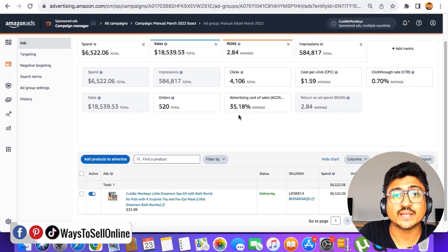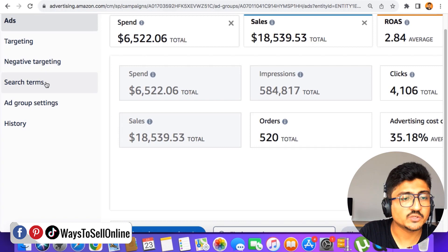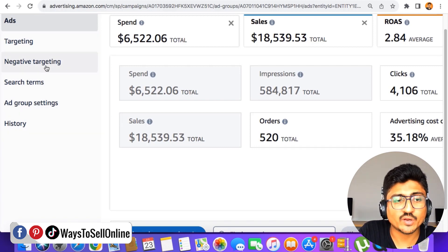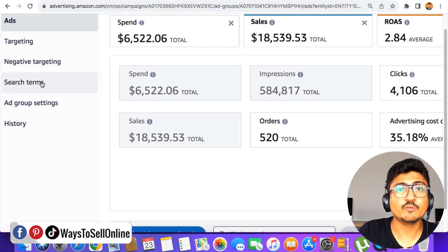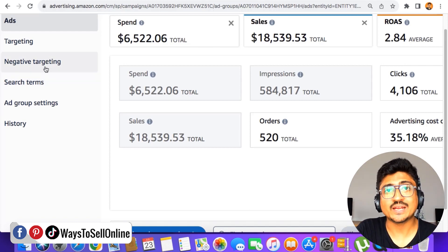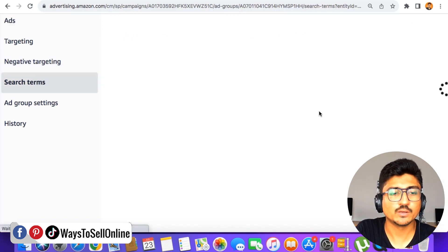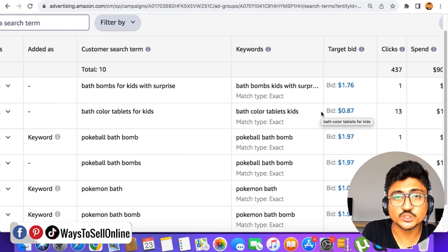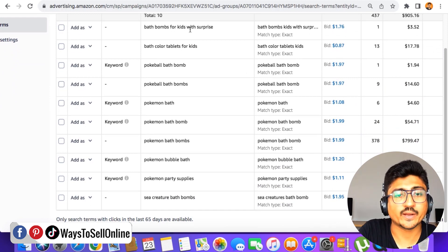From this point, after clicking on the ad group, on the left sidebar you can see tabs: targeting, negative targeting, search term, ad group settings, and history. The two tabs useful for us right now are negative targeting and search term. From the search term tab we'll find keywords that are performing well and poorly, and from the negative targeting tab we can put the underperforming keywords into negative targeting. If I click on search term, I can see all the search terms — all the keywords I've used in this campaign to target.